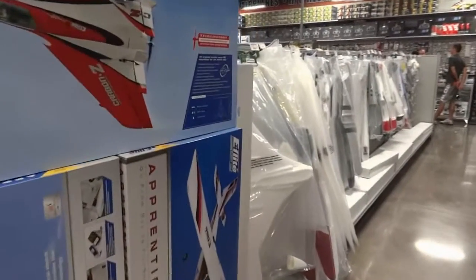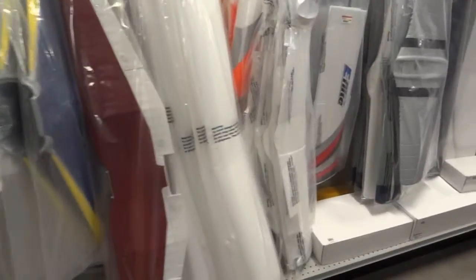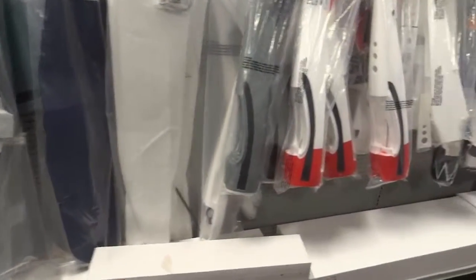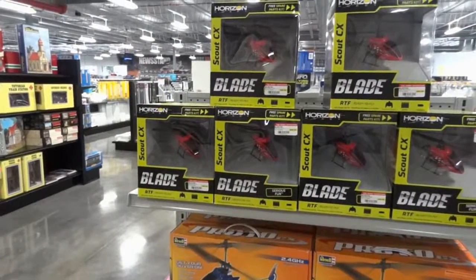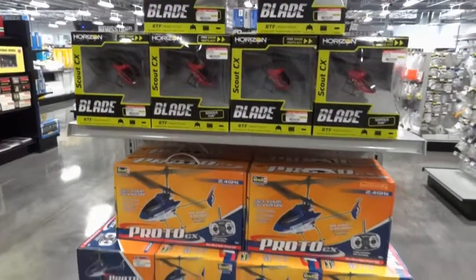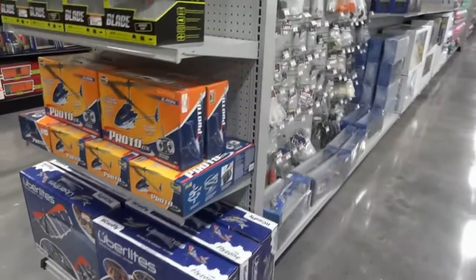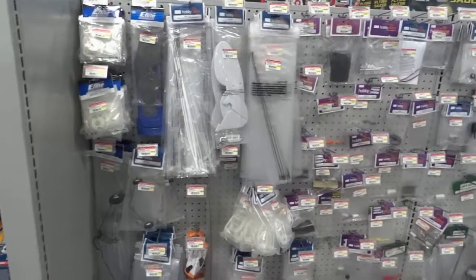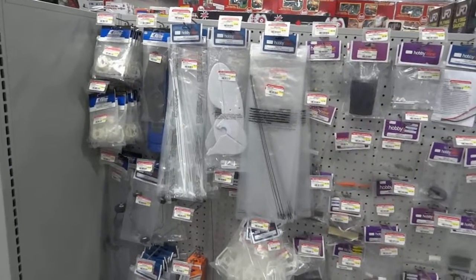Let's take a look at what's on the side here. I came around and found the Horizon Blade — which is the Scout CX — the Proto CX, and the Herbalite. Pretty interesting. Park Zone had a lot of stuff on the shelf, and this is Hobby Zone's area where I could get some of my Super Cub parts.